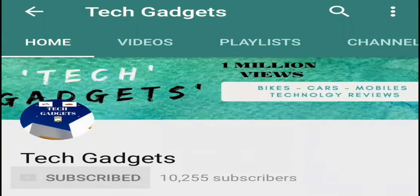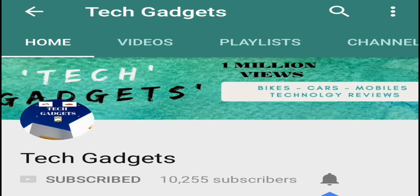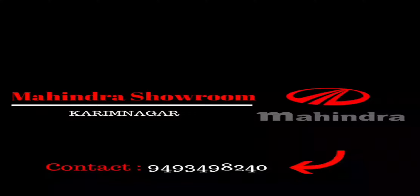Subscribe to our channel and don't forget to click on the bell icon to get new video notifications. Hello and welcome to Techy Gadgets. Today I'm going to show you the all-new Mahindra XUV 500.